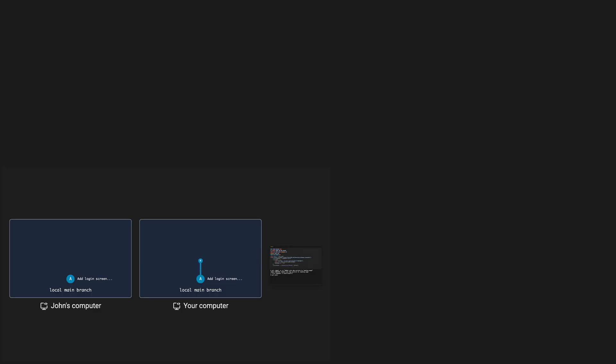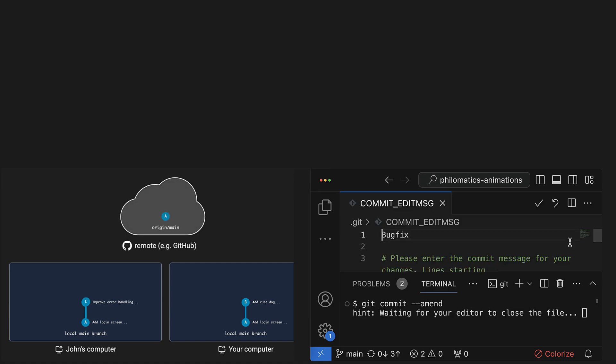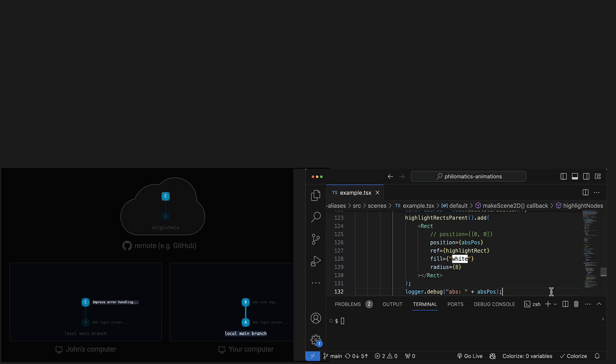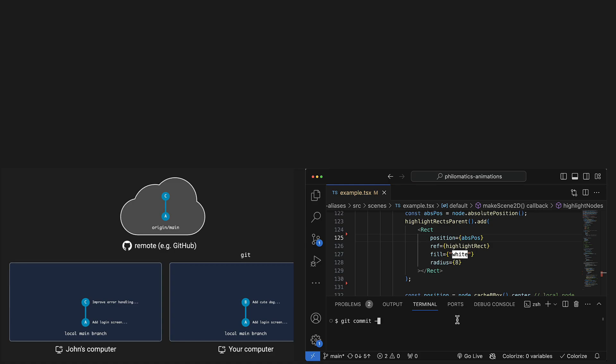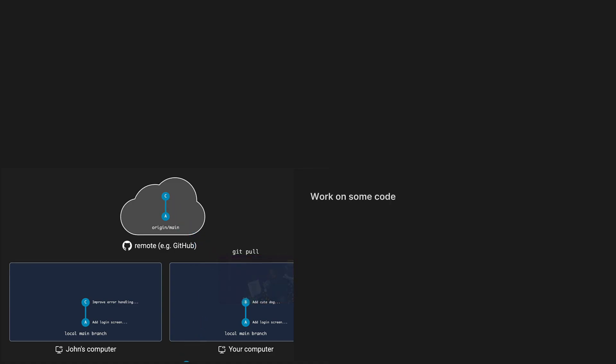I have some other more technical videos on my channel, like one explaining the git pull rebase command with animations, and another showing the most useful git shortcuts I use daily. This was a bit of a different video from my usual explainer style. Please let me know what you think in the comments. The next video is about why and how to rebase feature branches and resolve conflicts while rebasing — it already took me almost 30 hours to create, so please consider subscribing to catch it next week. Have a great day and thanks for watching.